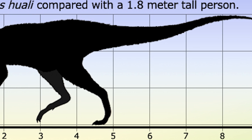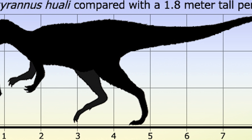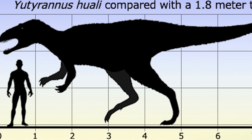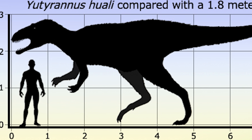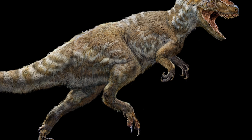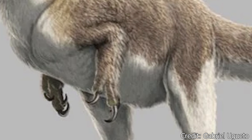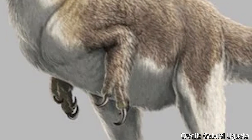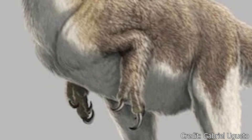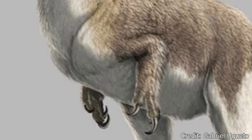Yutyrannus would be one of the largest members of the family, at almost 30 feet in length and 9 feet tall. It would have weighed about one and a half tons, about the same weight as an American bison. Yutyrannus was bipedal, with two strong legs that could help the animal reach up to 25 miles per hour to chase down prey. It had fairly long forelimbs — an oddity among other Tyrannosauridia members — which were well developed and sported three fingers and claws, making them excellent for grabbing prey or holding onto food while it ate.